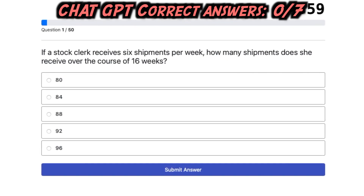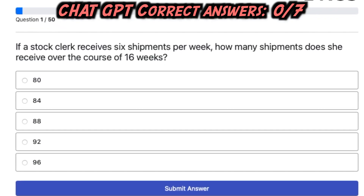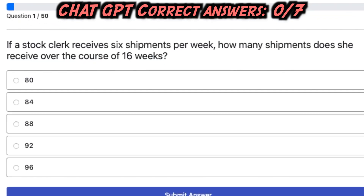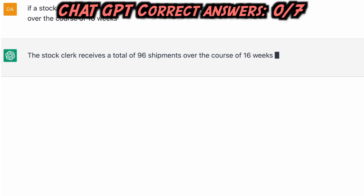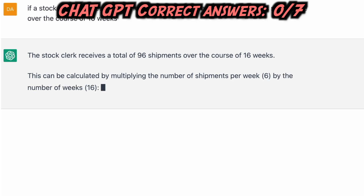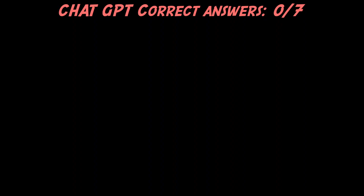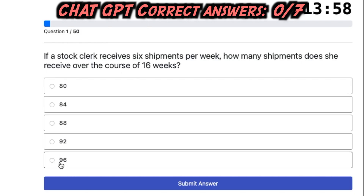First question: If a stock clerk receives six shipments per week, how many shipments does she receive over the course of 16 weeks? The stock clerk receives a total of 96 shipments over the course of 16 weeks. This can be calculated by multiplying the number of shipments per week by the number of weeks: six shipments per week times 16 weeks equals 96 shipments. ChatGPT's answer is correct.